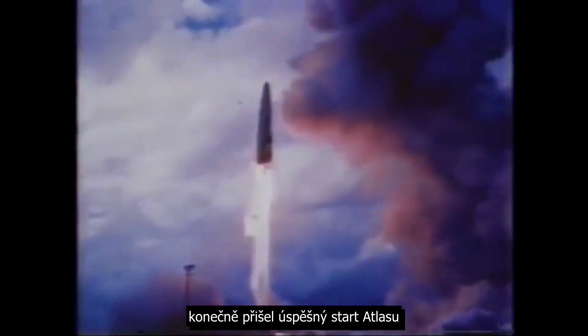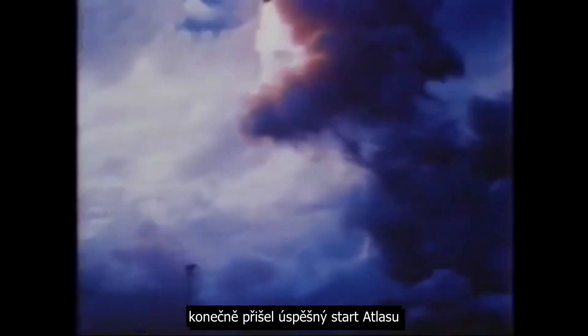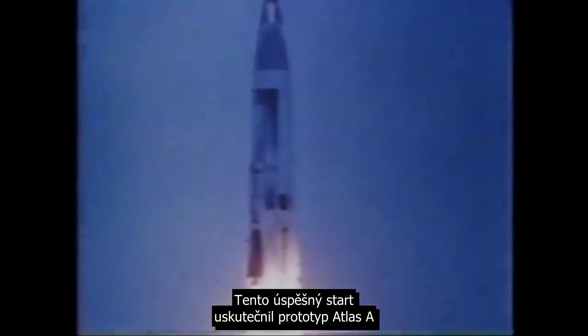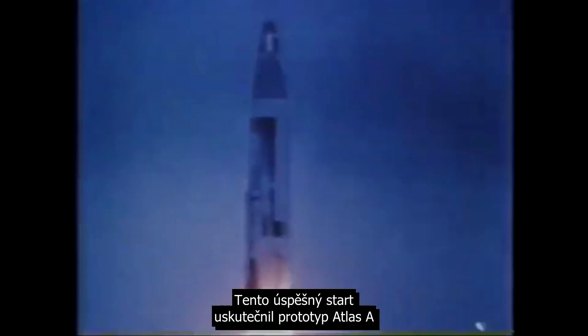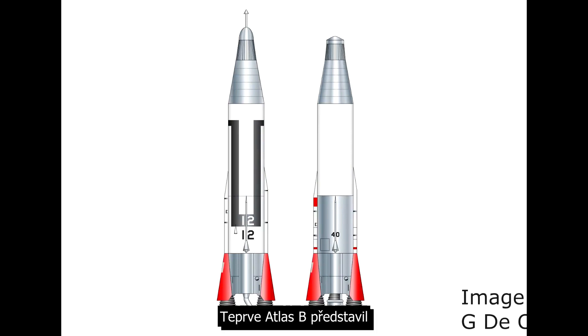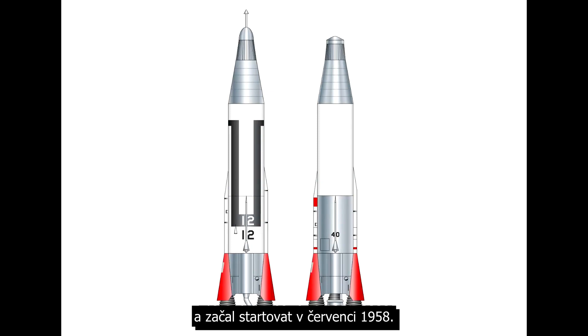After a second failure in September, they finally succeeded in launching an Atlas in December of 1957. This early successful launch was an Atlas A prototype; it only had two engines instead of three. The Atlas B introduced the third sustainer engine in the middle and it began launching in July of 1958.